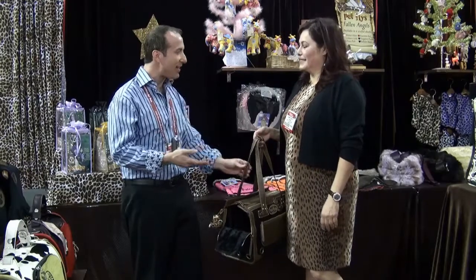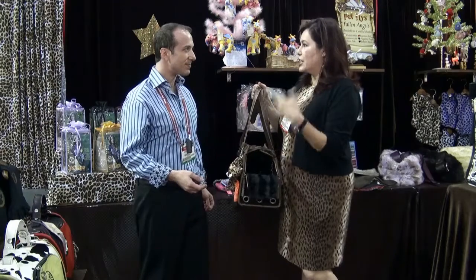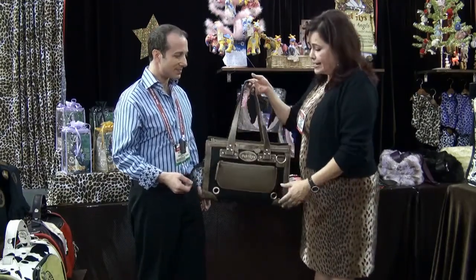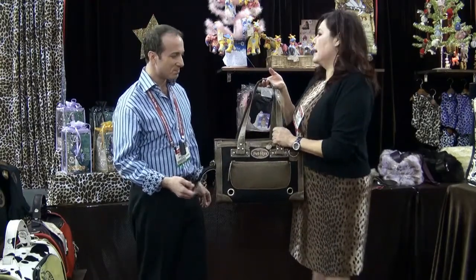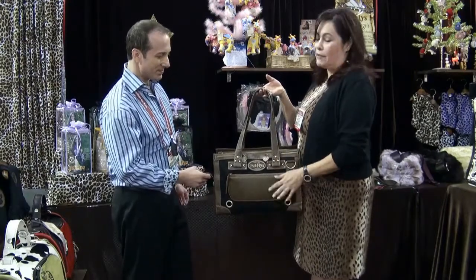This is the City Girl bag. It's been a popular style for a few years and we change the colorways. This particular City Girl is called Rhino Resort because it features a rhino-type hide with ostrich trim. And they're all faux — we don't use any real leathers or real animals to make any of our products.